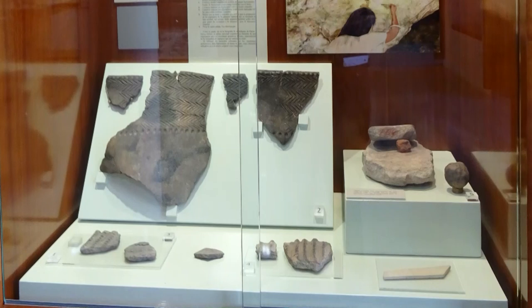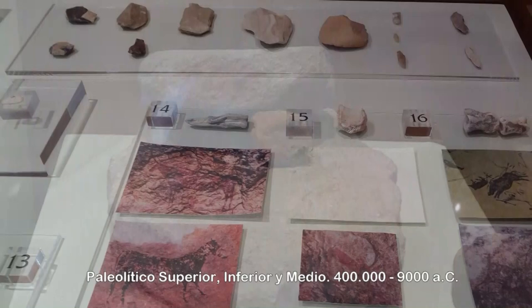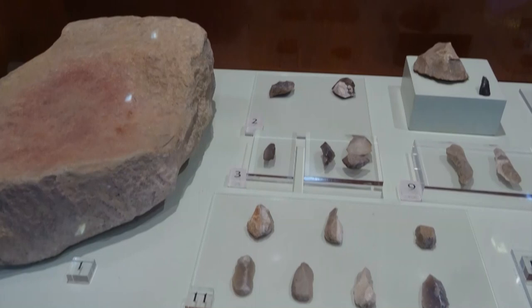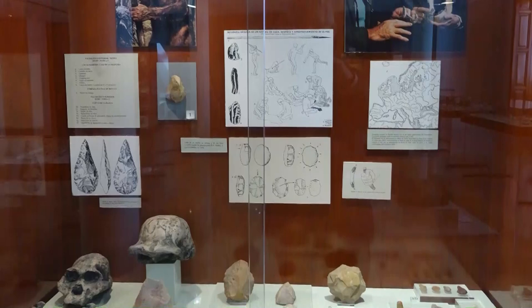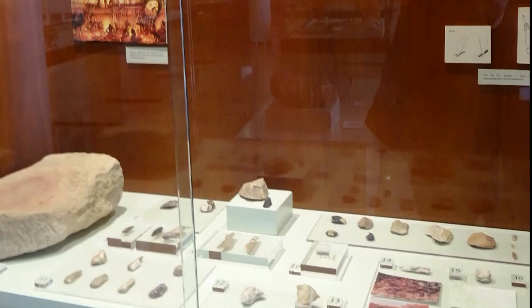El hallazgo de minerales colorantes en los yacimientos prehistóricos se interpreta como un elemento para el maquillaje corporal. El Paleolítico es el periodo más largo de la existencia del ser humano en la Tierra: abarca un 99% de la misma y se extiende desde hace 2,5 millones de años en África hasta unos 12.000 antes de Cristo.